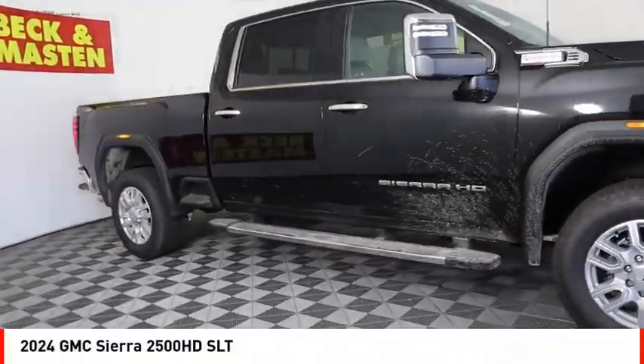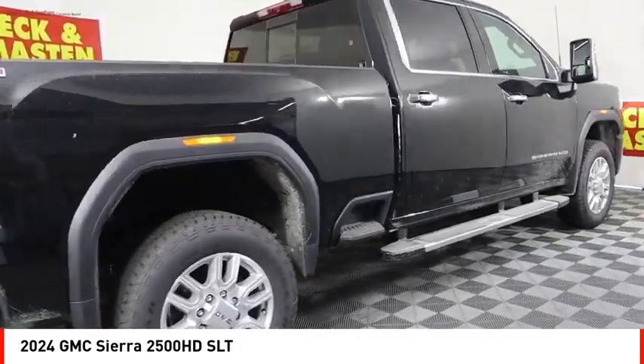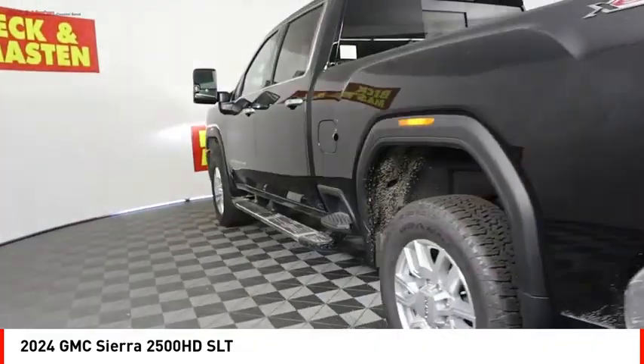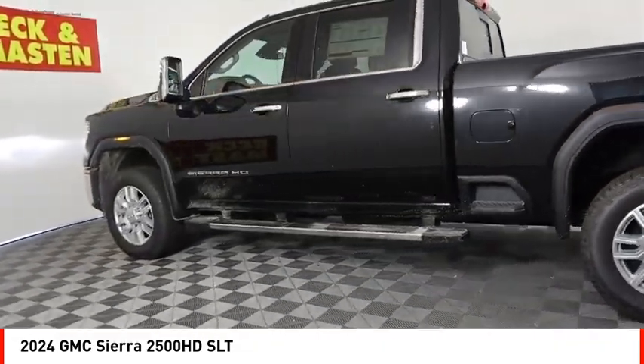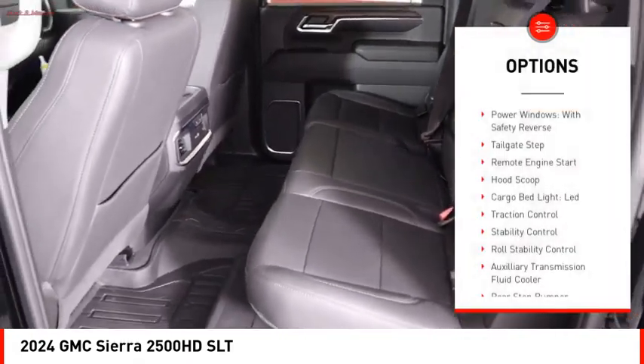Come test drive the 2024 Sierra 2500 HD. The GMC Sierra 2500 HD has all your workhorse basics covered. No worries here — this vehicle has less than 100 miles. Here are some of this vehicle's great options: power windows with safety reverse, tailgate step, remote engine start.